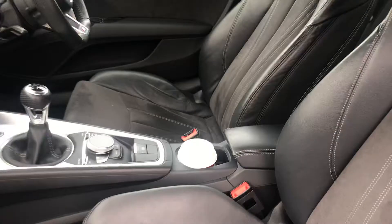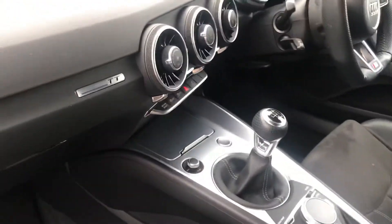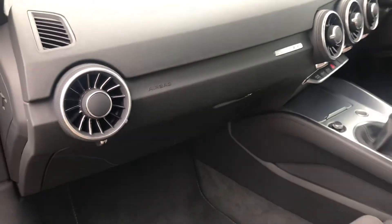Lovely sports seats, with a half leather S line interior. Beautiful detailing. Brushed aluminium centre console. Beautiful, beautiful car.